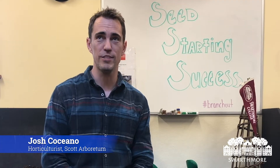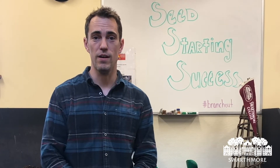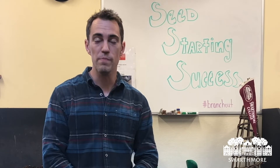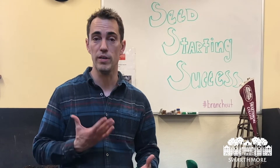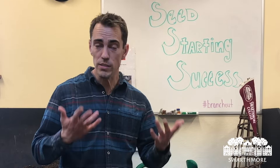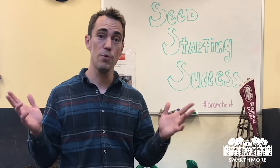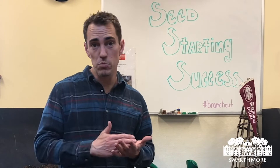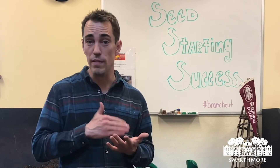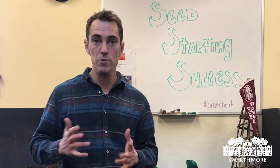Hi everyone, Josh here at the Scott Arboretum of Swarthmore College. I'm standing inside the head house of the Worcester Center. Recently I heard a really interesting news clip from NPR talking about how a lot of online seed companies are having a huge uptick in sales right now. It makes sense since so many of us are home right now and we're in the middle of a beautiful spring season. Right now is a perfect time to start seeds, especially vegetable seeds or something for cut flowers. April also happens to be National Garden Month.